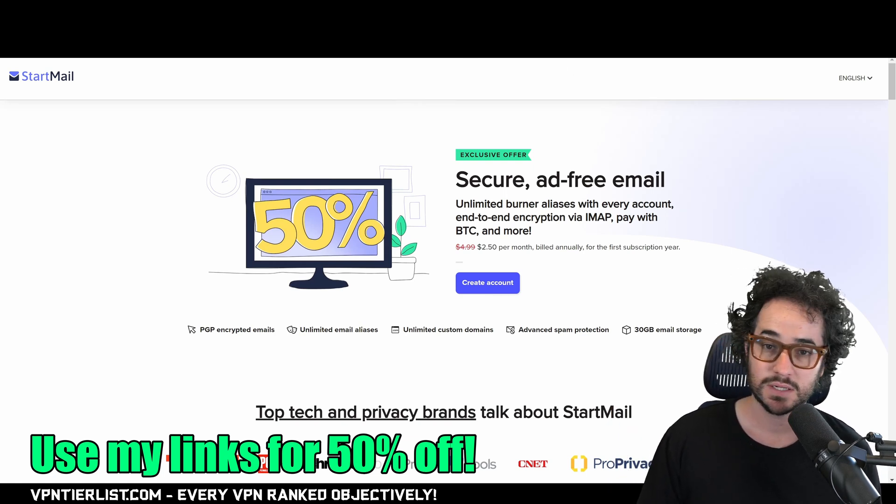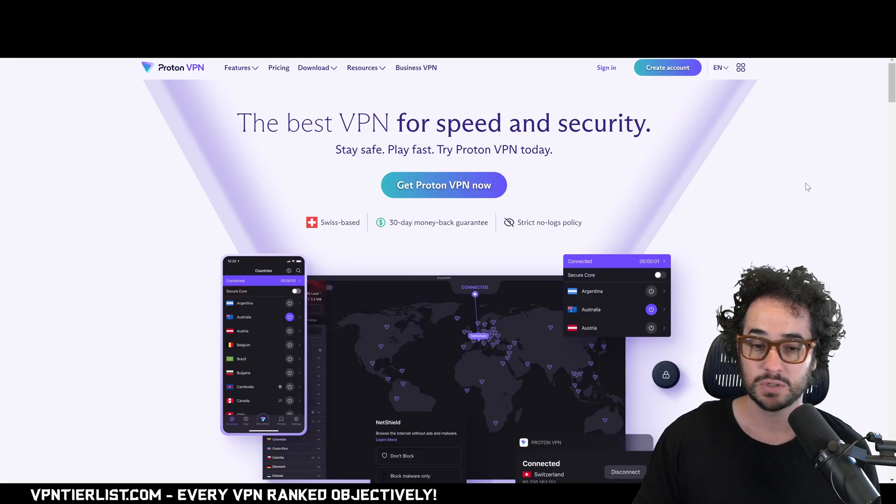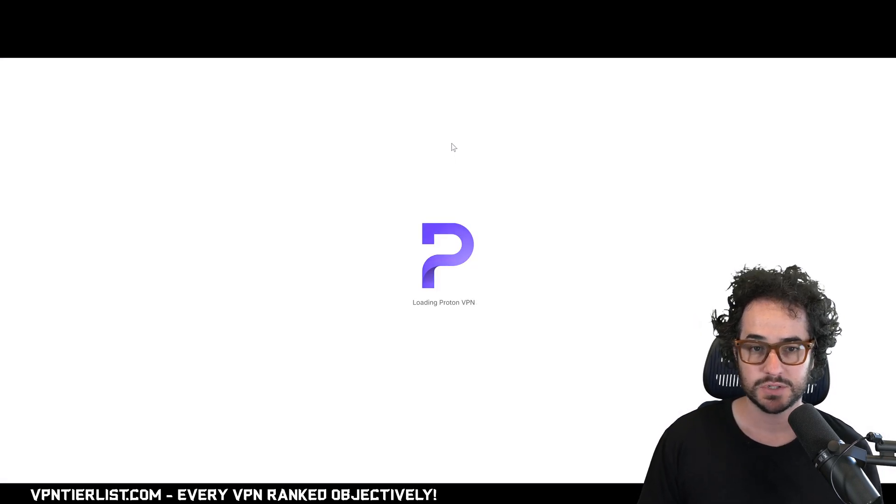Without further ado, let's get into the discussion of the best free VPNs. First up is probably going to be ProtonVPN, which is a very popular VPN provider.